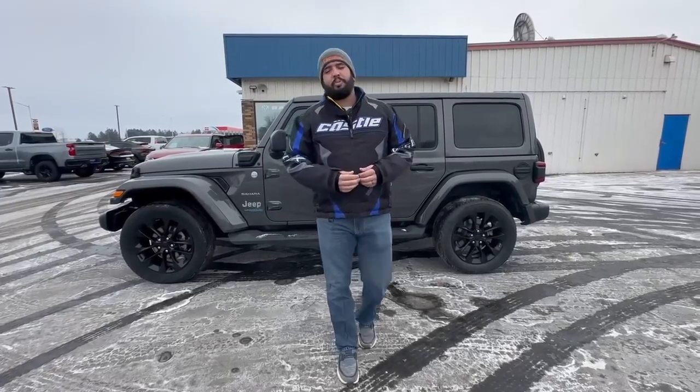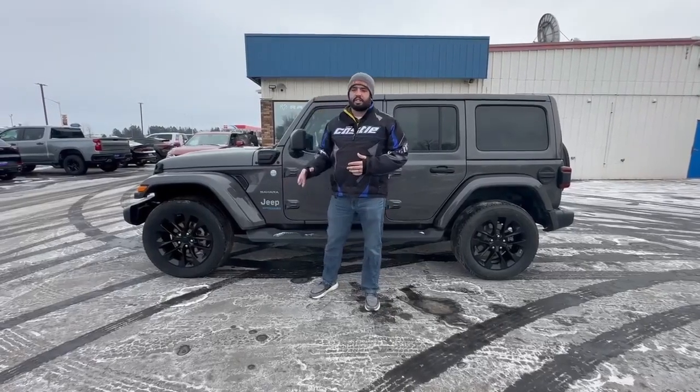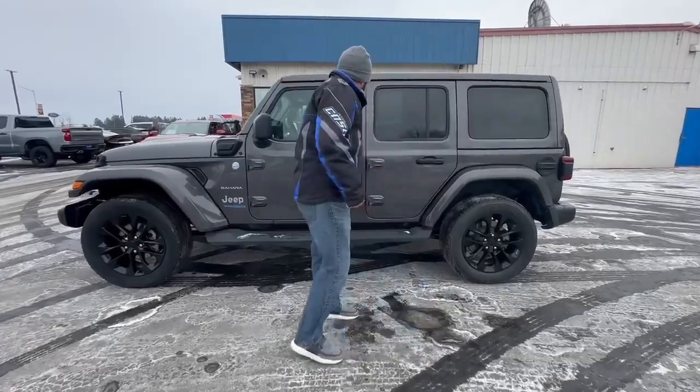Hello everyone, this is Talon down at Swancraver Motors. Today I'm showing you the 2021 Jeep Wrangler Sahara Unlimited. One unique thing about this is it is a plug-in hybrid — as you can see, the charging port is right here. It does come in this nice granite crystal metallic clear coat.